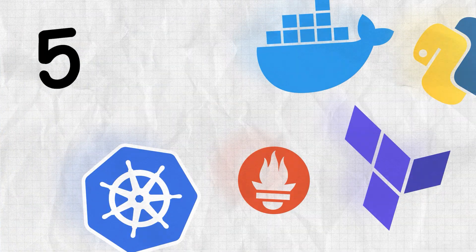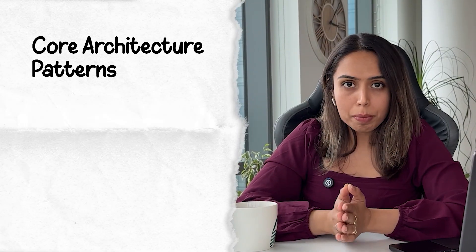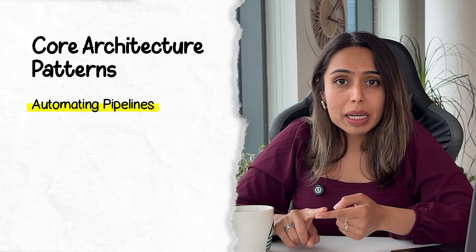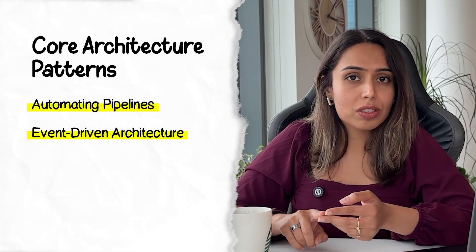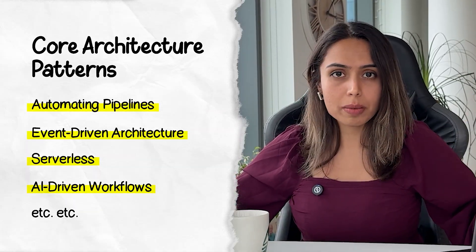That's exactly what this video is about. I'll be sharing five beginner-friendly cloud projects with hands-on practical skills that are in demand right now, which will really help you boost your resume. Each of these projects is selected across core architecture patterns that recruiters and hiring managers actually look for — automating pipelines, event-driven architectures, serverless, AI-driven workflows, etc.